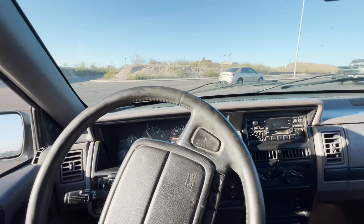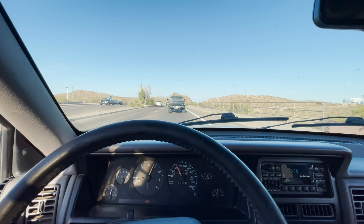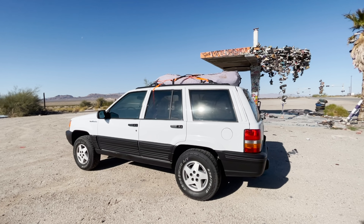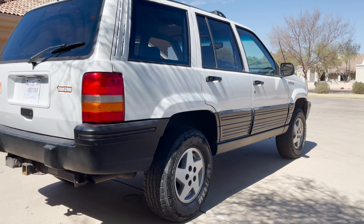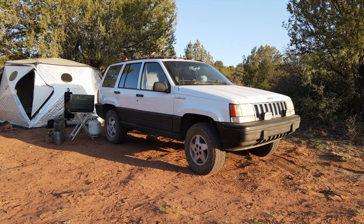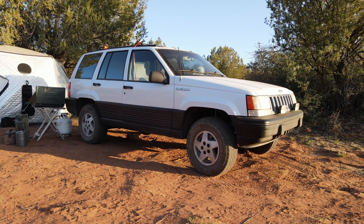143,000 miles. She gets it — she ain't afraid to mob. Seriously though, this thing was one family owned its entire life, and it's super clean. I put it in four low and I don't think it's ever been in four low, because that all needs to be broken in, it feels. Anyways, such a fun little side Jeep for a little while.